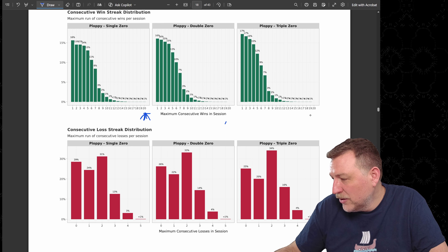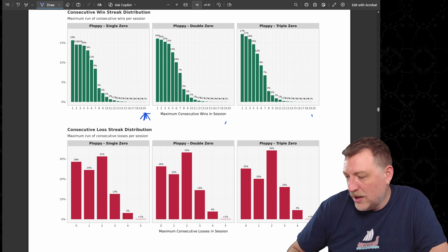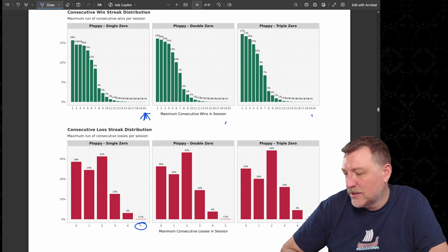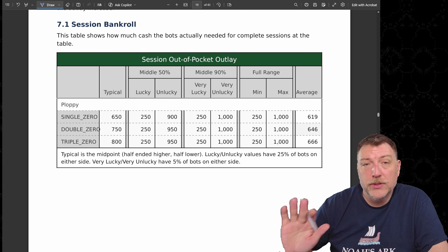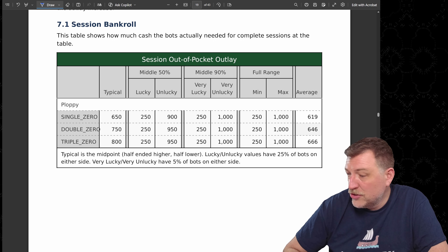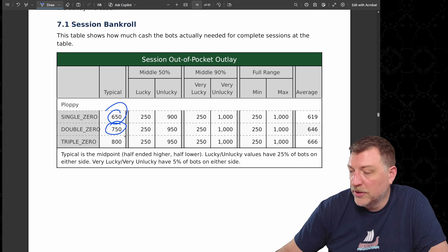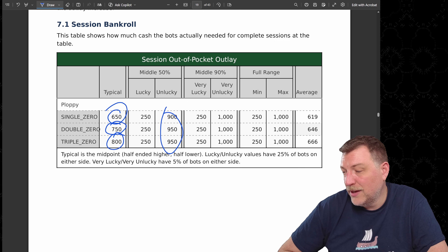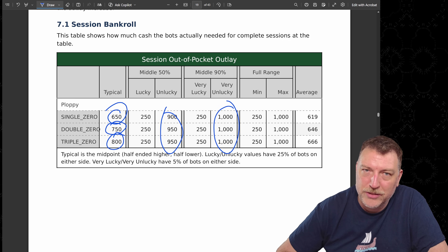On the double zero and triple zero, they didn't quite reach 20 consecutive wins. The most consecutive losses was five, and that happened on all three wheel types. Bankroll — how much the bots actually needed out of their own pocket — was typically $650 on single zero, $750 on double zero, and $800 on triple zero. If unlucky, that pushed toward $900 to $950, and the very unlucky needed the full $1,000.